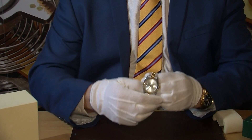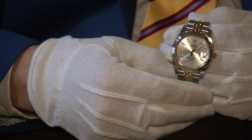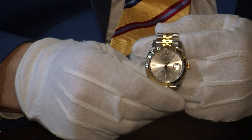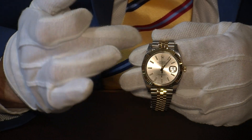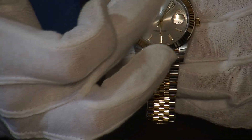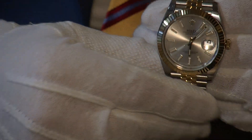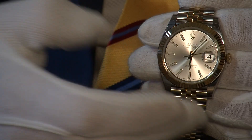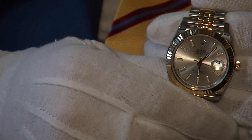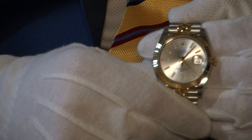If someone were to describe a Datejust, they'd traditionally be looking for the fluted bezel — a serrated finish similar to what you see on a Rolex Day-Date President. This bezel is in solid 18 karat gold. The watch has a silver sunburst dial with lovely hour markers featuring a luminous coating, making it a very legible dial. You also have the traditional date function with the Cyclops lens, which provides approximately two times magnification of the date window.